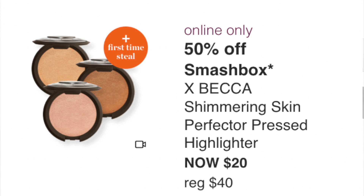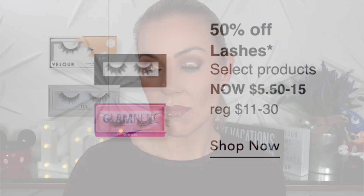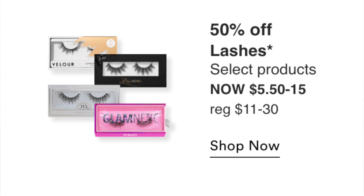The Smashbox Becca Shimmering Skin Perfector Pressed Highlighter — Smashbox also bought five of Becca's highlighter formulas. Normally $40, now $20. If you've ever wanted Champagne Pop or other shades, now's the time, but for me it's a pass since I don't need highlighters. There are also lashes from Glamnetic, Lily Lashes, and House of Lashes at $5 to $15. I love Glamnetic magnetic lashes — great time to try them at half off — but I won't be picking any up.